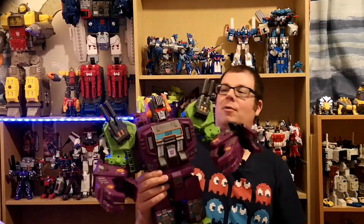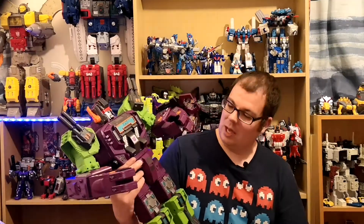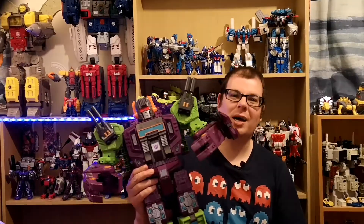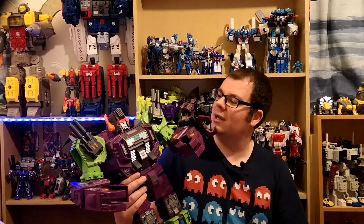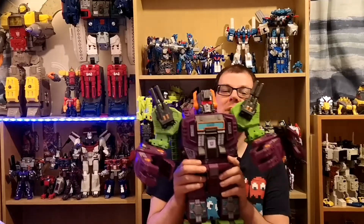I think my head connection is a bit faulty because the head keeps falling out quite easily, but it's not the end of the world. I definitely love both designs in scorpion and base mode. I just wish I had a bigger area to display these guys in their base modes, because they're pretty cool.